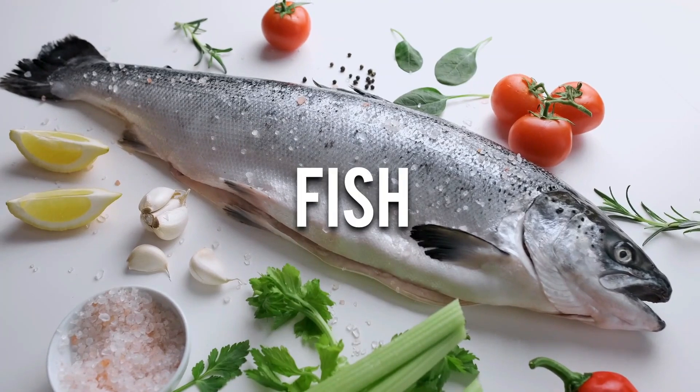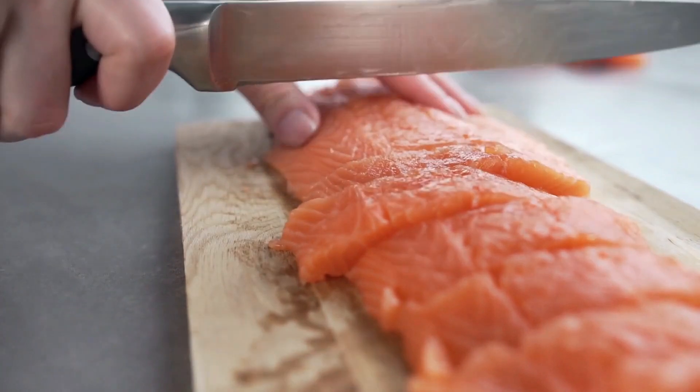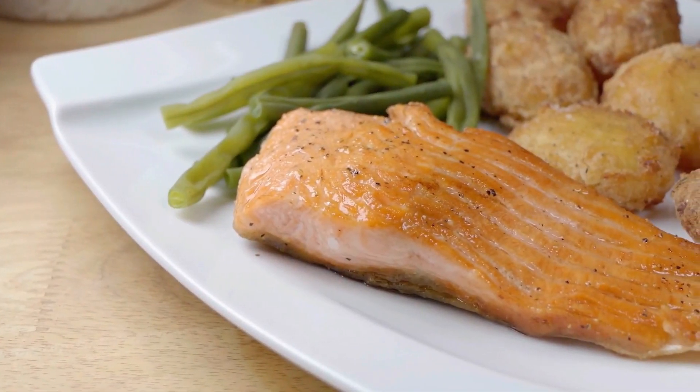Number 5. Fish. Fatty fish like salmon, mackerel, and trout are packed with omega-3 fatty acids, which are crucial for maintaining overall eye health.